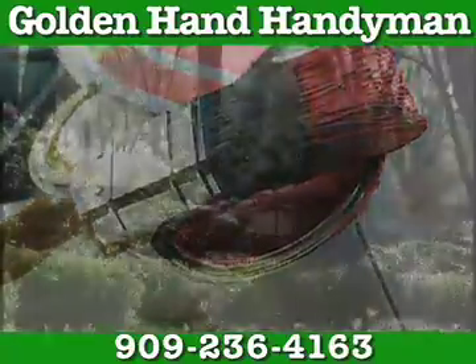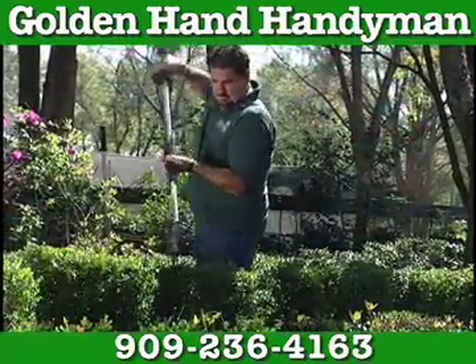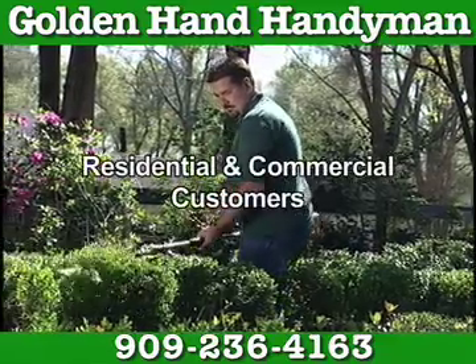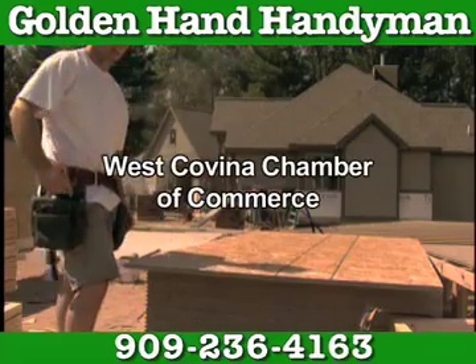Thinking of repainting your home but can't seem to make the effort? Golden Hand Handyman will handle it for you. We serve both residential and commercial customers and are affiliated with the West Covina Chamber of Commerce.